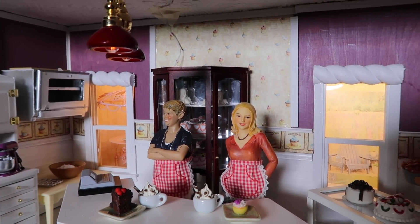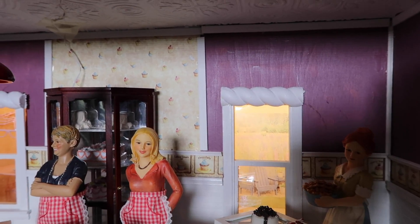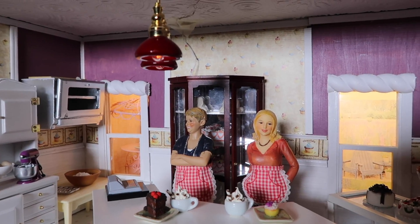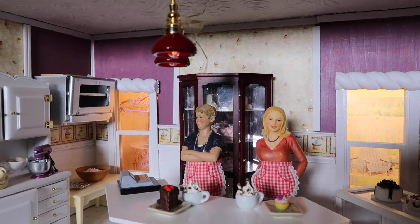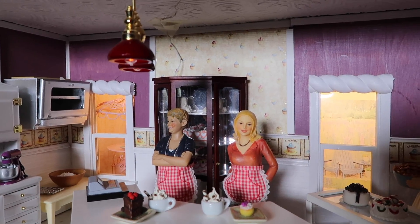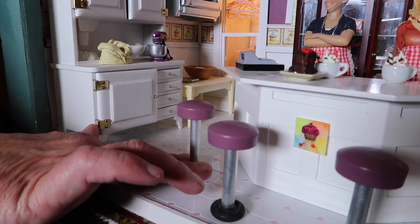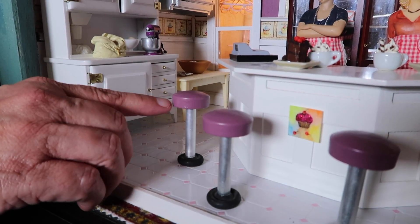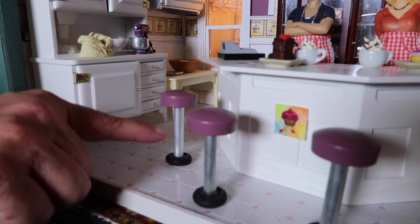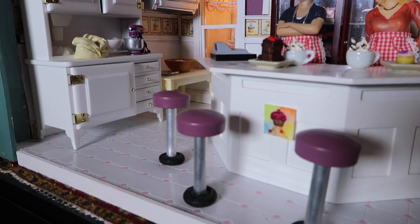We've decorated it with wallpaper that has cupcakes on the border. We've used all kinds of interesting things to make it look as though you can bake in the shop as well as sell the goods. We made these stools out of a wooden plank, little wooden circular pieces, a rubber wheel, and a metal bar, and we glued them to the floor.